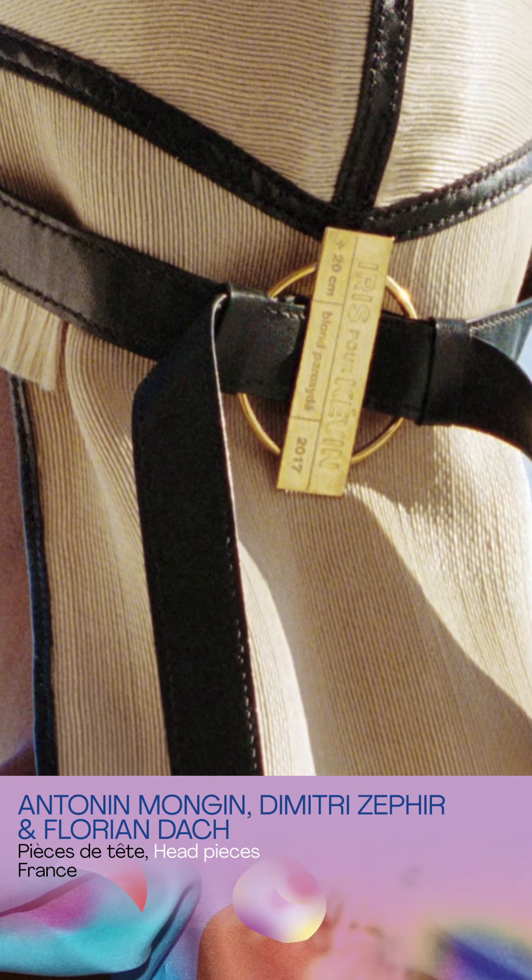Each piece in our collection has a brass buckle with a name engraved on it — the name of the person who gave the hair and the person who received the piece. We have four main techniques: weaving, knitting, felting, and textile screen printing using hair powder as a pigment.